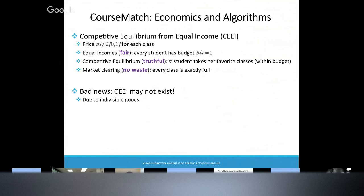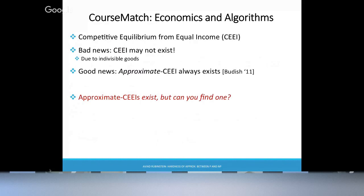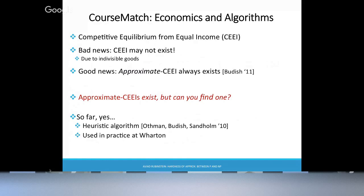The problem is that this competitive equilibrium doesn't always exist when we're talking about classes. It doesn't make sense to take 0.6 of an algorithms class — we need atomic allocations, and the equilibrium doesn't exist. But economists proved that an approximate equilibrium always exists. So this is where we, as computer scientists, come in: you want to find this approximate equilibrium, and you can find it pretty well in practice. There is a heuristic algorithm — it's used in practice at Wharton.